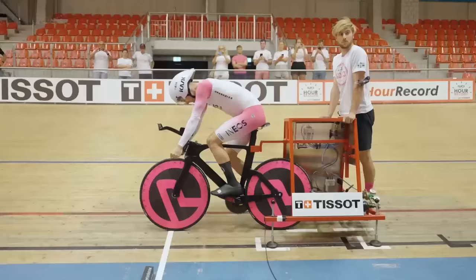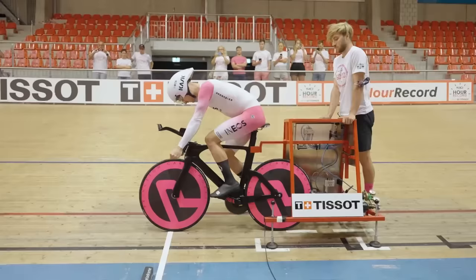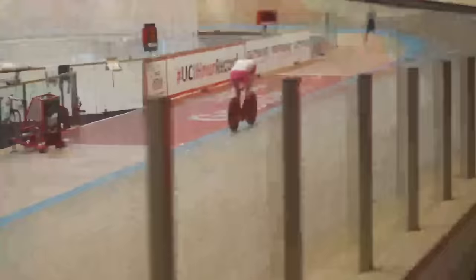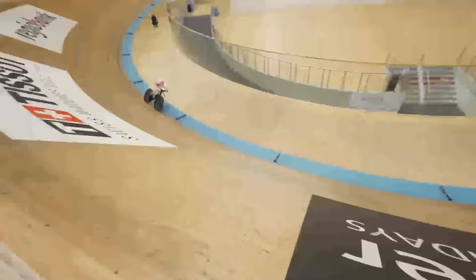The hour record - it's a bike tech nerd's dream. Ganna's going to have some serious tech at his disposal, including a new Pinarello Bolide track bike, a prototype of which was used by Dan Bigham when he did his hour record - the one with the ribbed tube. In addition to all the actual bike tech and equipment, there's also a lot of physiological science that's gone into it.